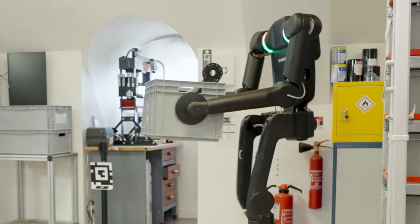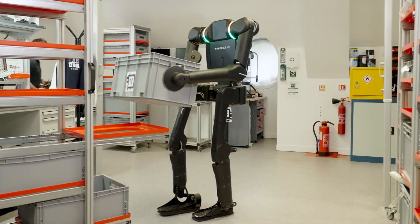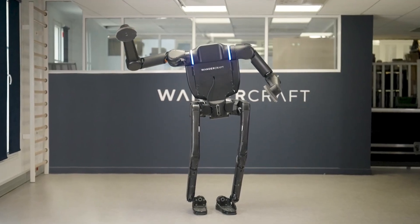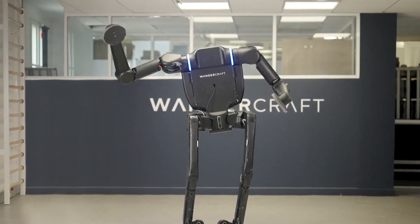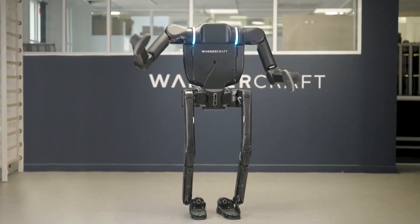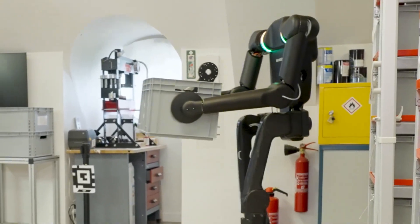The robot can also listen to voice commands and act on them instantly, which could significantly streamline operations in both manufacturing and healthcare. When it comes to safety and reliability, Calvin 40 is built with medical-grade software and includes multiple layers of visual and auditory safety features. That's not surprising, considering Wandercraft's background in medical robotics.